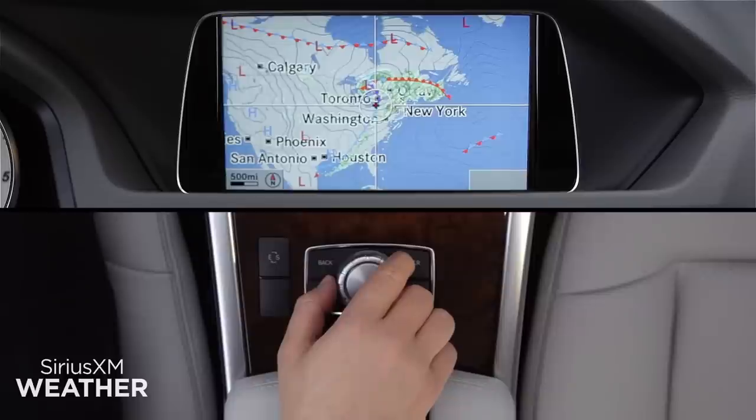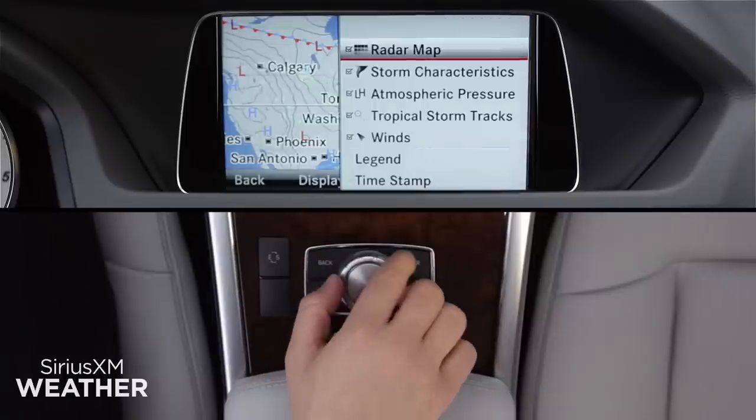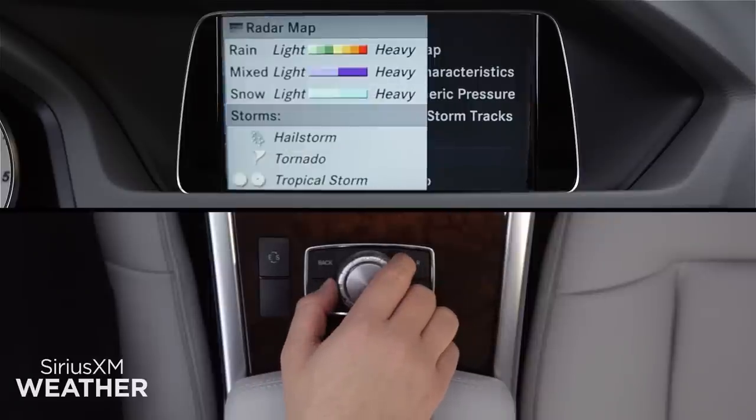At any map location, click on Map Options to select from the weather elements that you'd like shown on the map. Click on Legend to see what each map symbol represents.